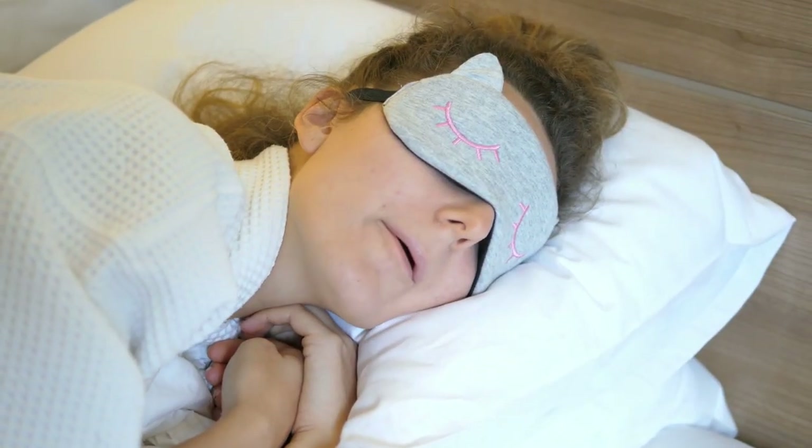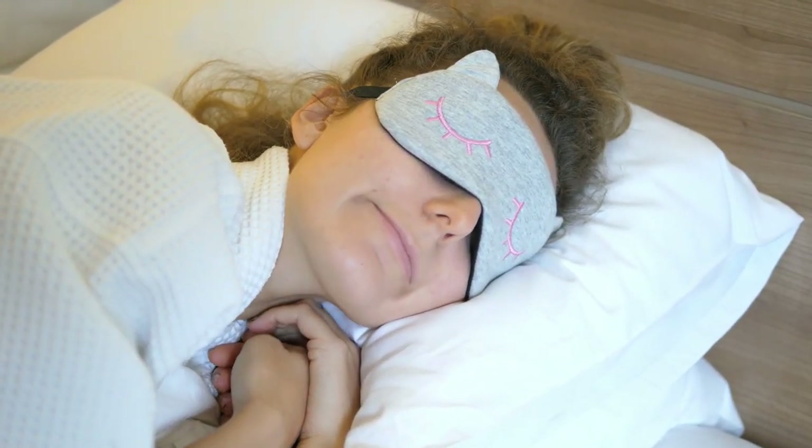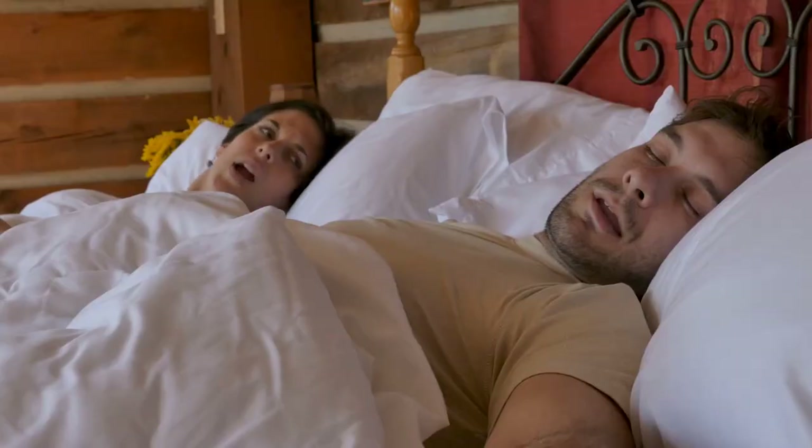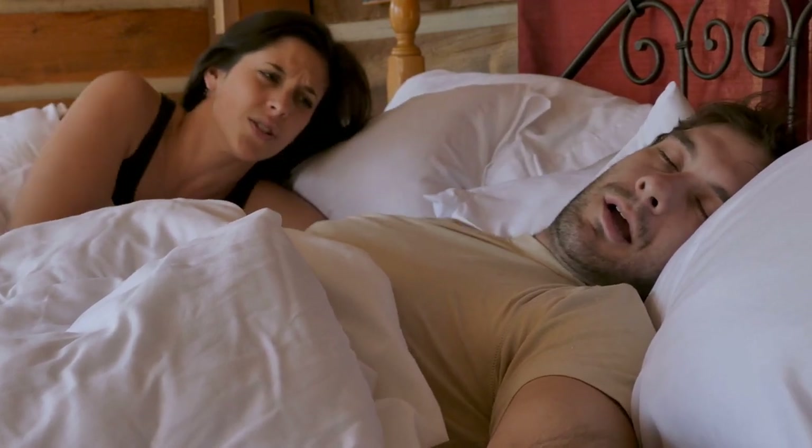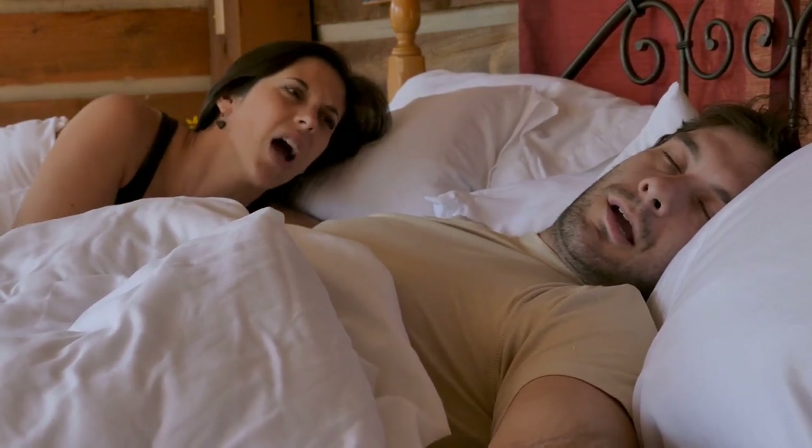Number eight: consider bringing a sleep mask and earplugs. Maybe your spouse wants to stay up late and watch TV but you want to get to bed — just throw on your sleep mask and put in your earplugs and you're good to go. Or maybe you really need those earplugs to help you sleep with your snoring spouse.